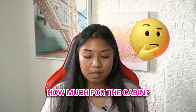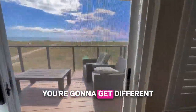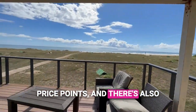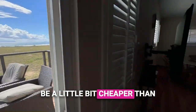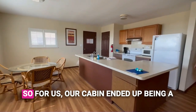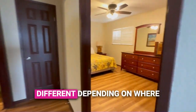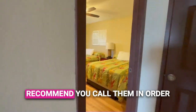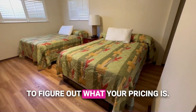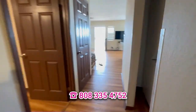Now, the moment you've been waiting for — how much did the cabin cost? It really depends on your military rank, as different price points apply. There are also multiple cabin options, and being directly on the beach costs a bit more. For us, our cabin ended up being $130 a night. If your ranking is different, or if you're a civilian, the price will vary, so I definitely recommend calling them to figure out your pricing. The number is 808-335-4752.